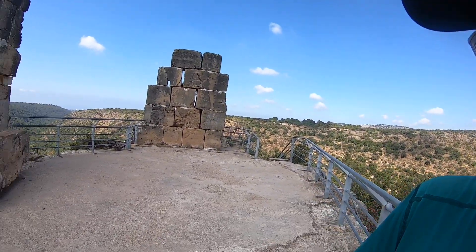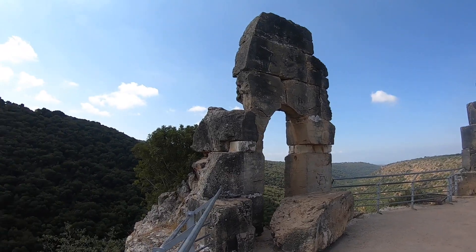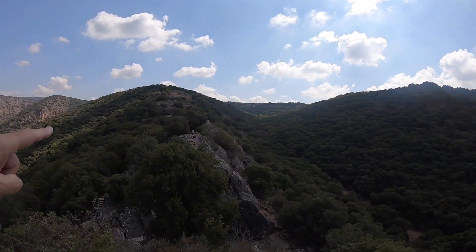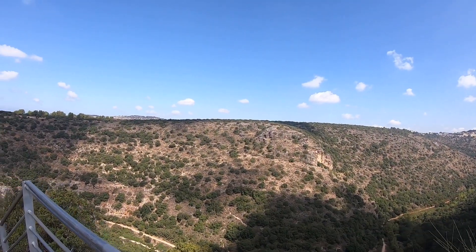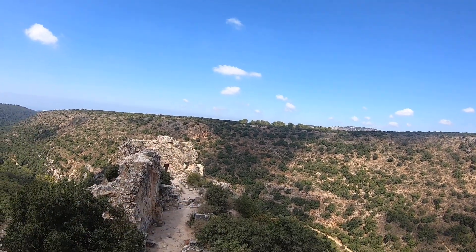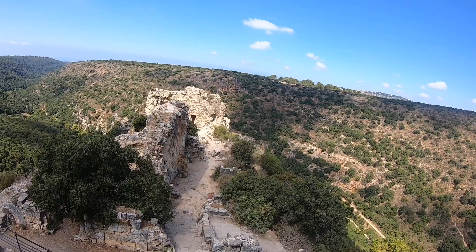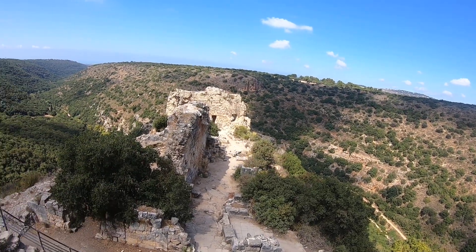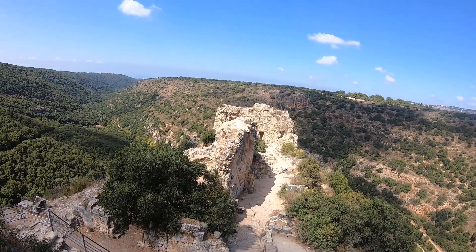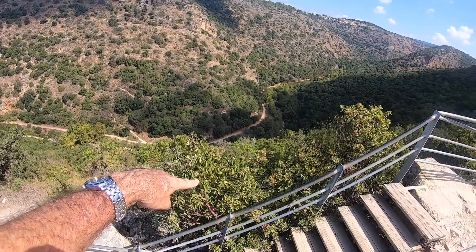The highest structure in the Montfort Fortress is where we are now — this was the watchtower. Not much is left of it, just the foundation, the base, and a few walls. It was needed to protect the fortress from its most vulnerable side, the south side. The castle is built in three sections: the highest part is the tower; the middle section below is the administrative section, probably a two-level building with administrative functions on the lower floor and possibly a church on the second floor; and the third part further down was the grand hall. Down there you can see the river Kaziv.